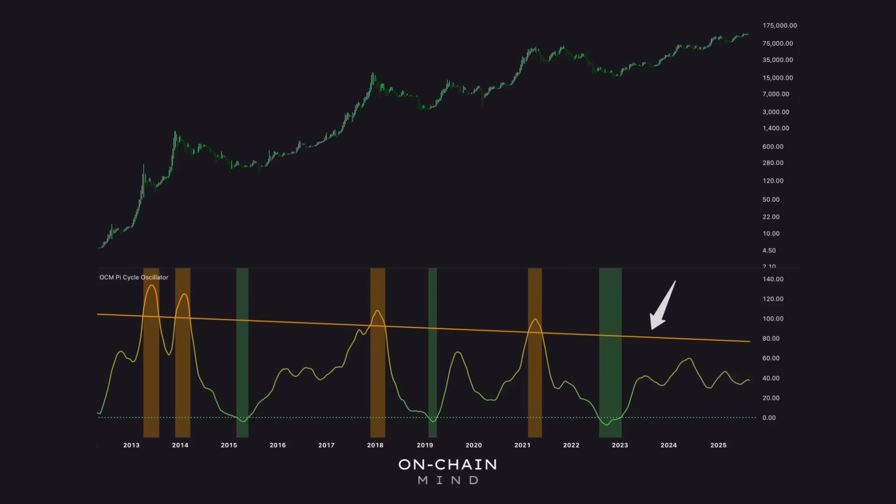Looking where the slope line is now, once the reading pushes above about 75, it might signal a good time to start scaling out for this cycle, by accounting for those diminishing returns. And right now it's sitting around 37, which by historical standards suggests we're nowhere near a peak. This aligns with many other indicators — not just technical, but also on-chain and network-based measures — all pointing to the same conclusion: we're not yet near cycle top territory.